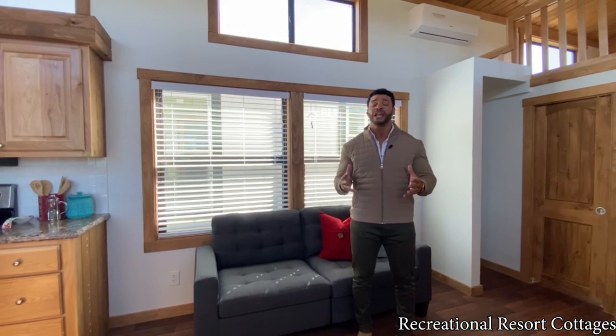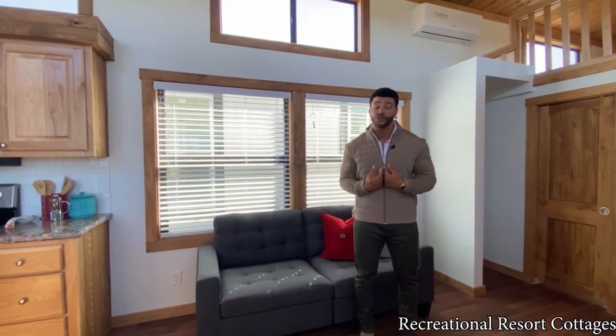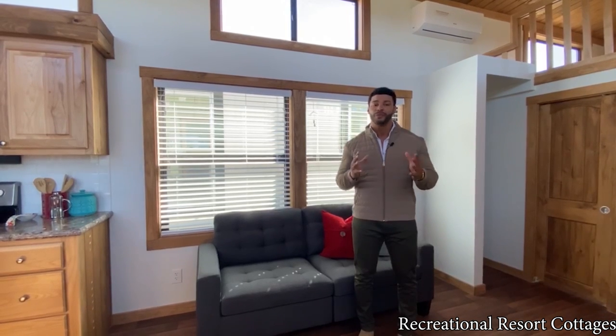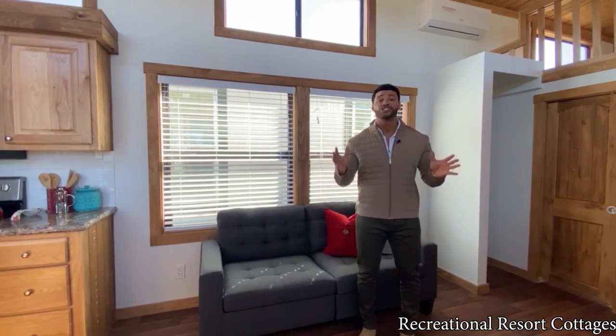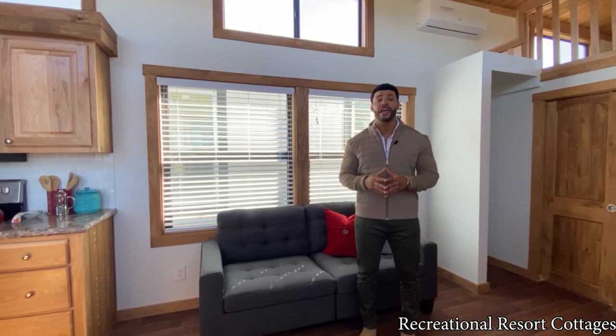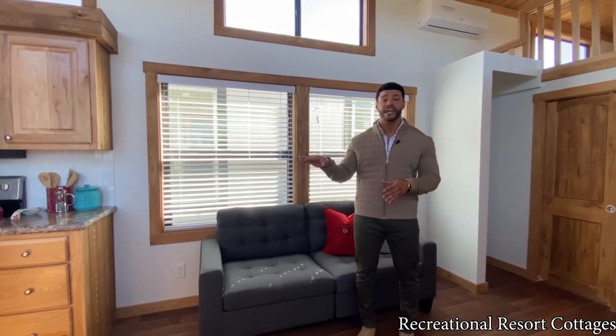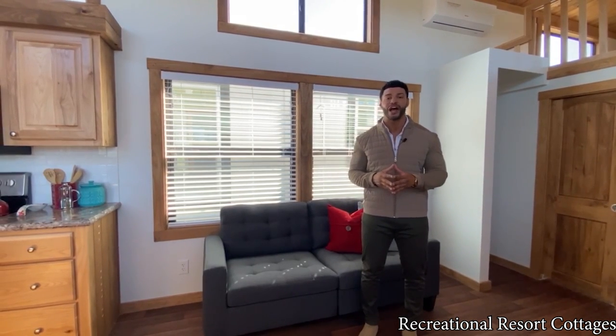But what we've done — this is almost like an educational Tiny Home Tuesday — is to show you what we can do here at Recreational Resort Cottages. Because what we've done is flipped and engineered this floor plan by flipping it end to end. What you would normally see on the standard floor plan, everything that's on the right side of the home standard, we flipped it to the left side and vice versa.